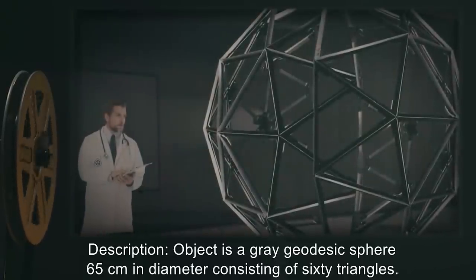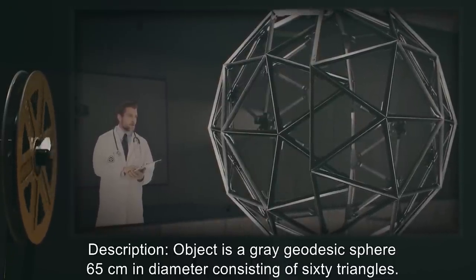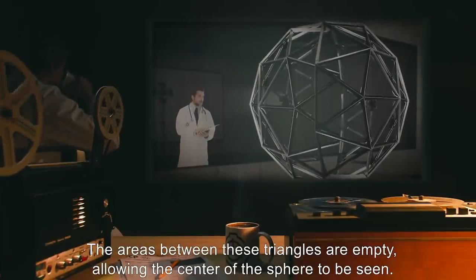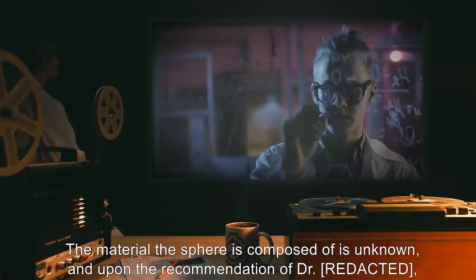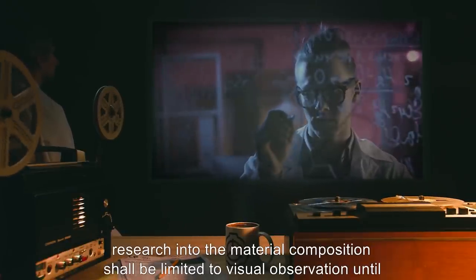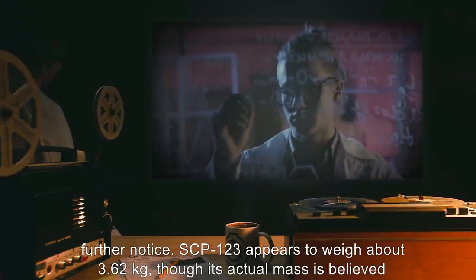Description: The object is a gray geodesic sphere, 65 centimeters in diameter, consisting of 60 triangles. The areas between these triangles are empty, allowing the center of the sphere to be seen. The material the sphere is composed of is unknown, and upon the recommendation of Dr. R., research into the material composition shall be limited to visual observation until further notice.